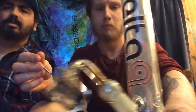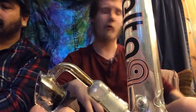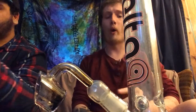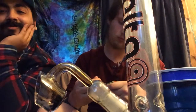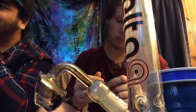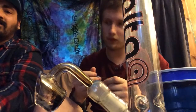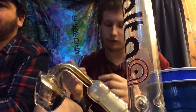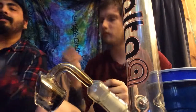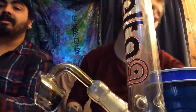That's the sound of a good dab. That thing hits really, really well. The quartz banger heats up fast — it definitely is a 90 degree. I'm starting to get a runny nose from it. I'm just glad I can breathe through my nose again — I actually just got over being sick.